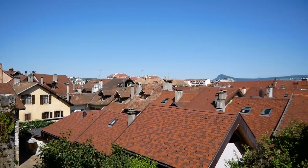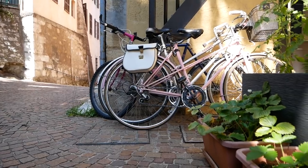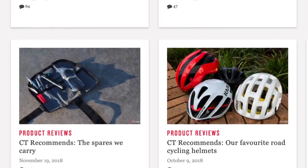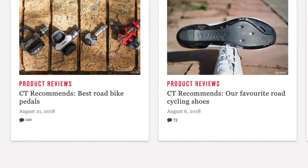It's basically a rundown of the bits and pieces the staff here at CT use daily. We do get to test some very nice bits and pieces, but there's certain items that we stick to — certain items we've found that we love. You may have seen the articles over on the website. We've done rain jackets, we've done the stuff that we stuff in our saddlebags, helmets, shoes and pedals, which is what this video is all about.